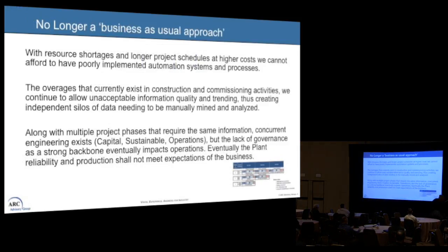We want to take a different approach — it's no longer business as usual. We have resource shortages, longer project schedules, and higher costs, so we can't afford to have poorly implemented systems anymore. This actually impacts construction and commissioning, which results in unacceptable quality of information, and we see trends toward silos.